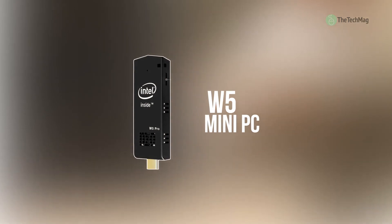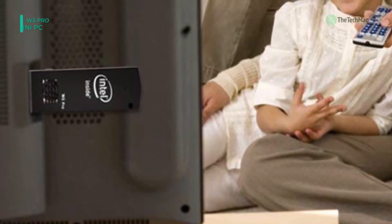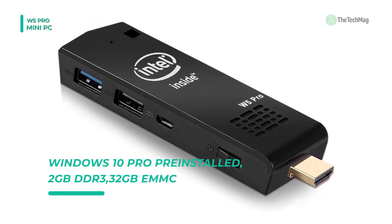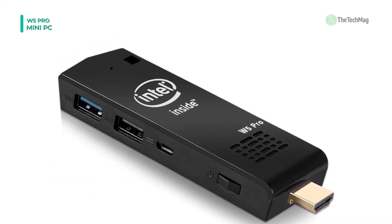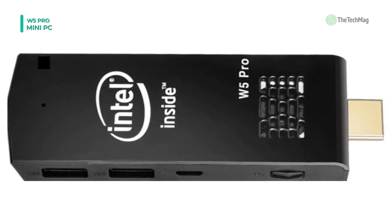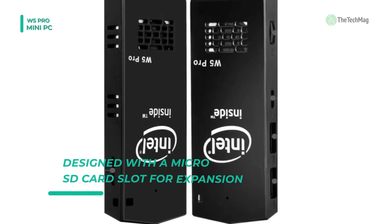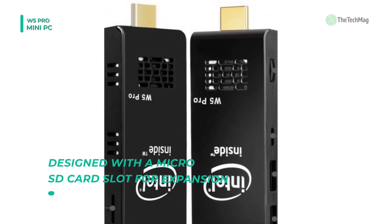The next product on the list is the W5 Mini PC. It has a Quad-Core Intel processor, 2 GB of RAM, 32 GB of flash memory, Bluetooth 4.0, and fast Wi-Fi. It offers 2 USB ports, an HDMI cable for connecting to the latest displays and HDTVs, and a power port. It contains pre-installed Windows 10 Home Edition OS, which runs fast and smooth. It is user-friendly and allows you to turn your TV into a monitor for this small yet powerful CPU.